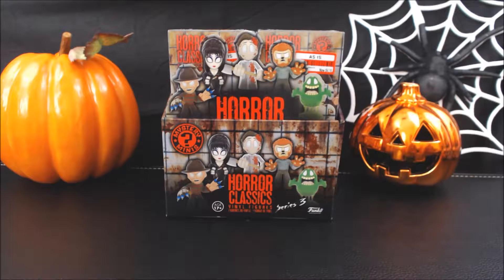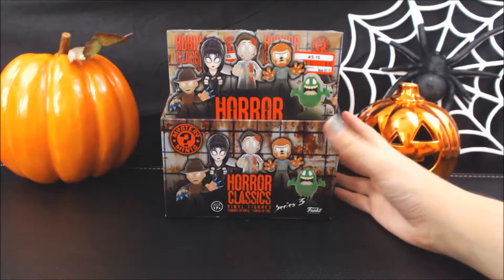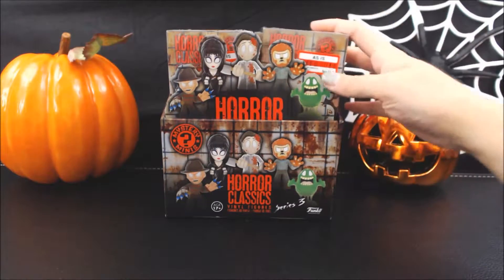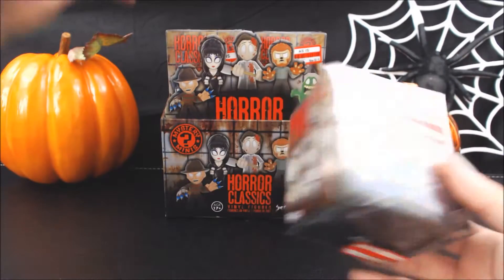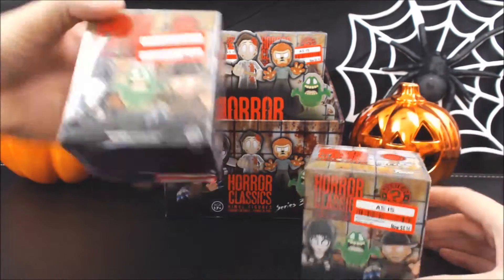Hey guys, Looters of the Realm - this is Jesse and I have Chris here with me. We're going to do another Halloween special video. We did end up getting an entire case of Horror Classic Series 3 from Target. We think we got some damage here though because these we ran across as 'as-is,' not exactly sure why, but it was a discounted price so we were like why the heck not.